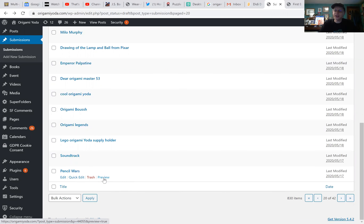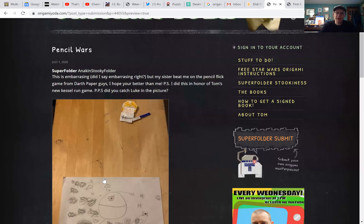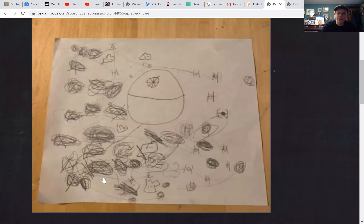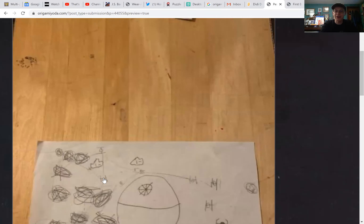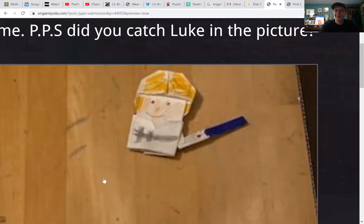The last one on our list for today is Pencil Wars, from Anakin's Stuckey Folder. He says: 'This is embarrassing, but my sister beat me on the pencil flick game from Darth Paper.' He saw the Kessel Run game and was reminded how much fun it is to play the Death Star pencil flick game. This looks like a mighty, mighty battle — and it looks like his sister beat him, but maybe next time the force will be with you.